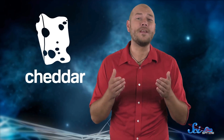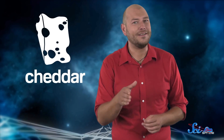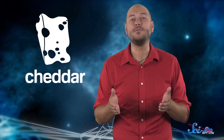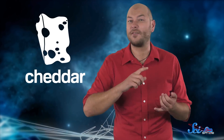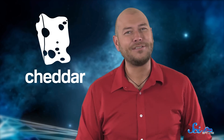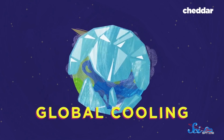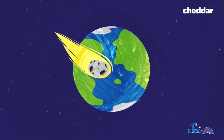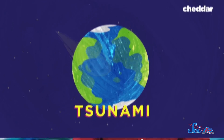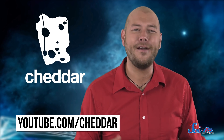Thanks to Cheddar for supporting this SciShow Space video! If you subscribe to SciShow Space, you might also really like Cheddar, which recently launched their YouTube channel where they make videos covering science, technology, innovation, business, and news. I just watched their video about the best-case asteroid-hitting-Earth scenario — I learned about the difference between an asteroid hitting land versus water, and how to embody Bruce Willis and his roughneck pals when it comes to the potential end of the world. Check out all their videos at youtube.com/cheddar, and we'll link to the asteroid video in the description.